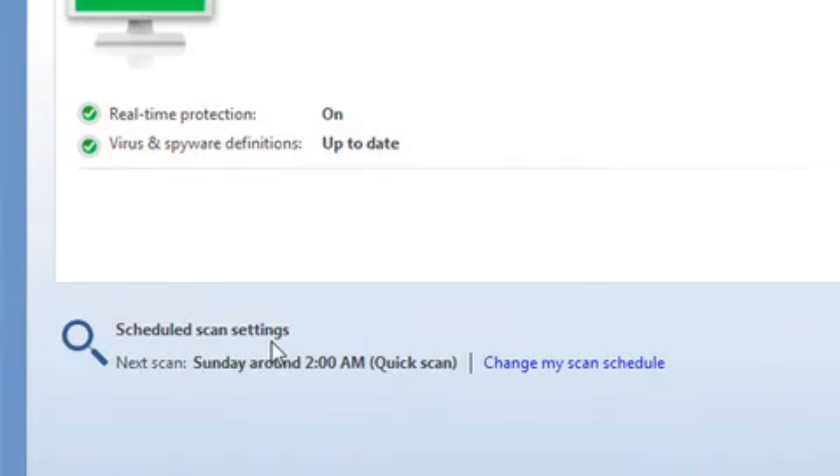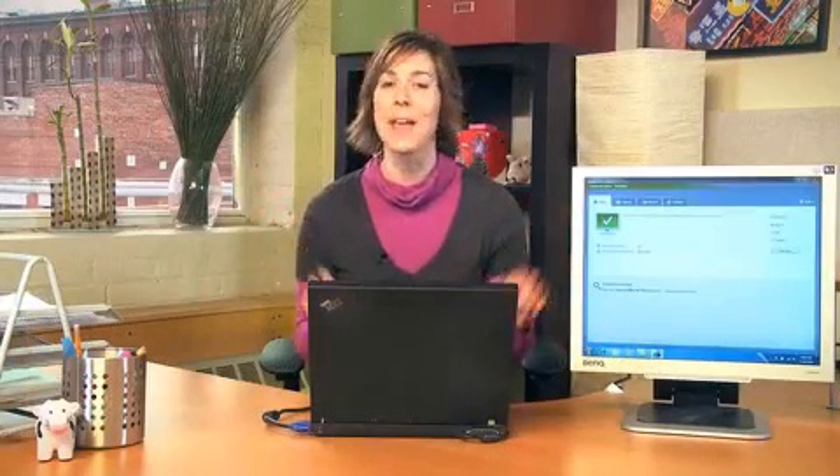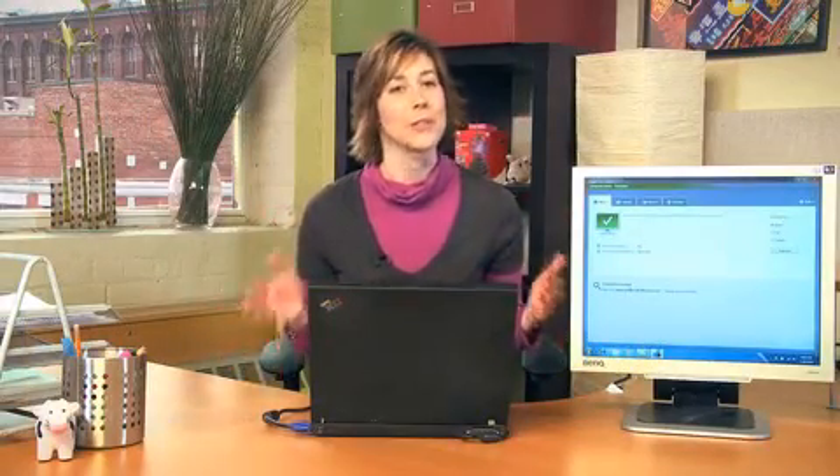Security Essentials stays on top of keeping all your spyware and malware definitions up to date. Security Essentials is set to run a quick scan every Sunday around 2 a.m. It's not often you get an application offering you such an ambiguous timeframe, but there it is.